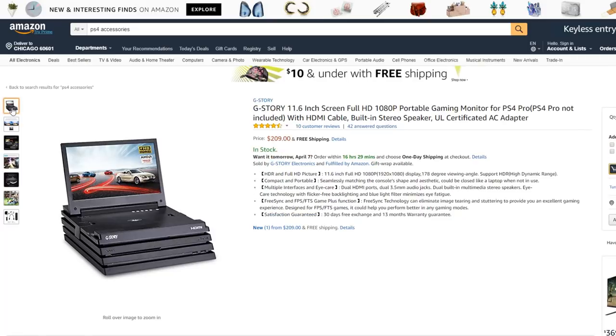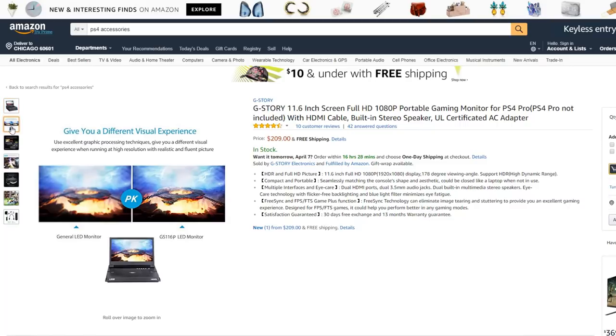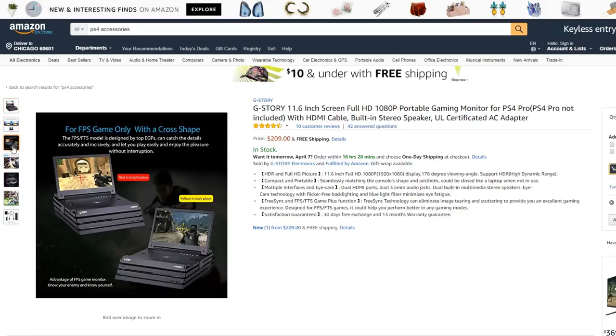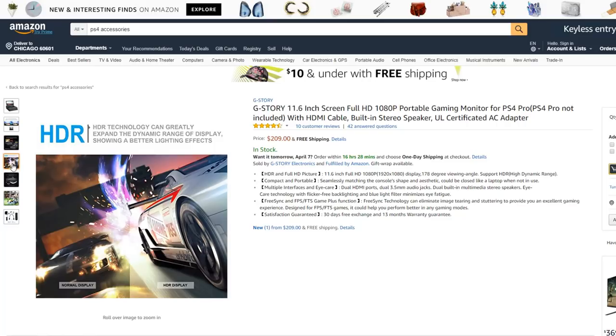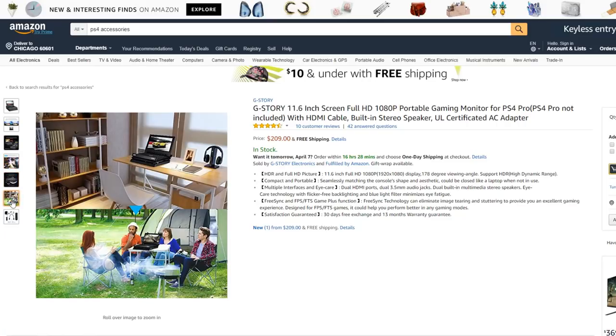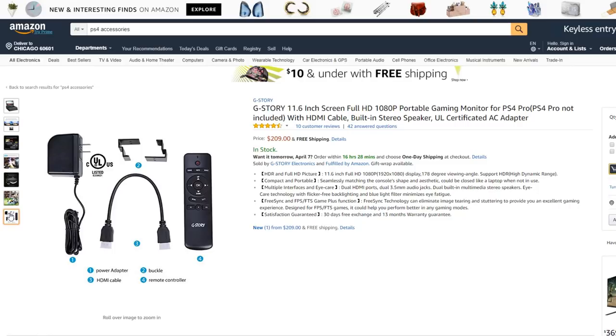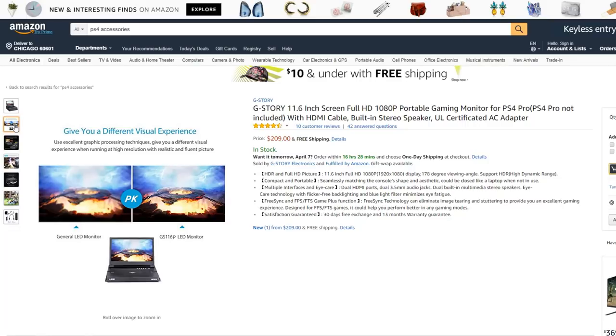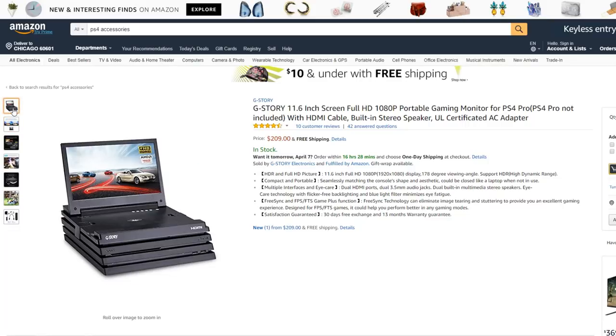This is only for the PS4 Pro — you can put a monitor on top of your PS4 and it makes it look like a laptop. It's a full HD monitor. I don't even have a PS4 Pro, but if I had one I would definitely get this. It comes with a remote and everything, so you can just hook it up right out of the box. But it's $210 — though it does have good reviews.